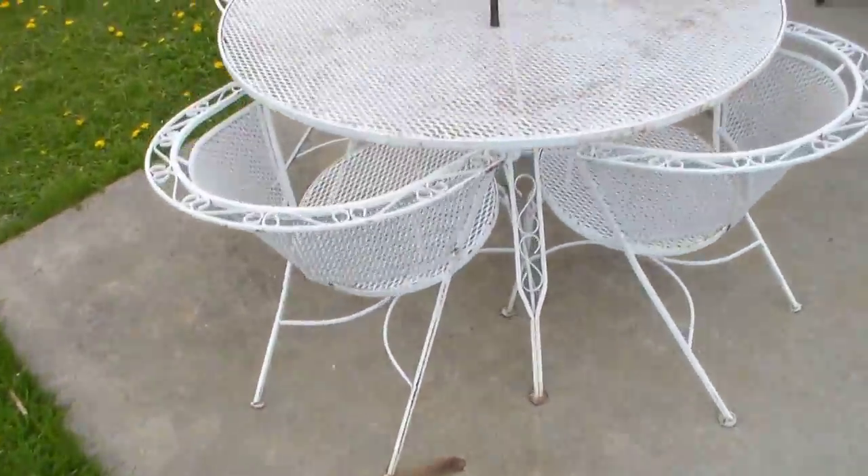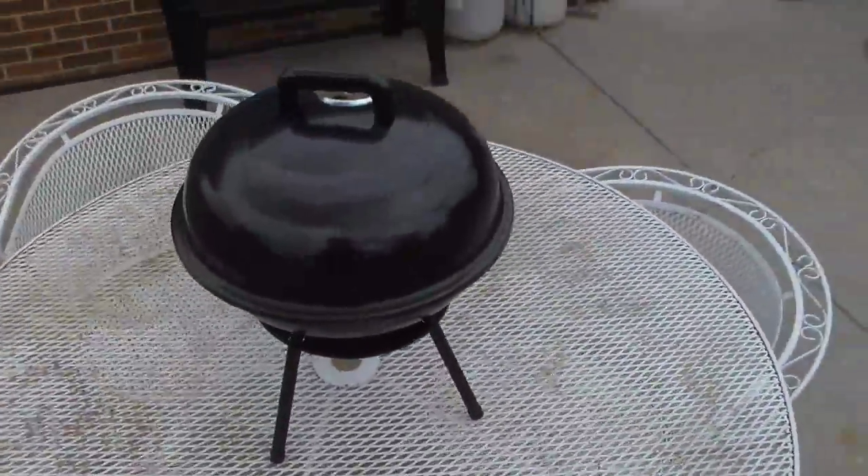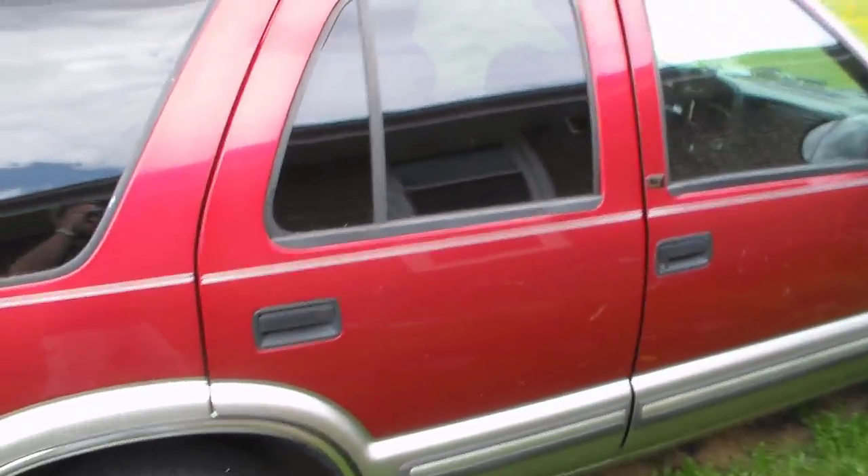Here's my little baby grill. And somebody's mowing their yard of course. On the side of the yard there's not much to see. I still got my wife's car that she totaled last year.